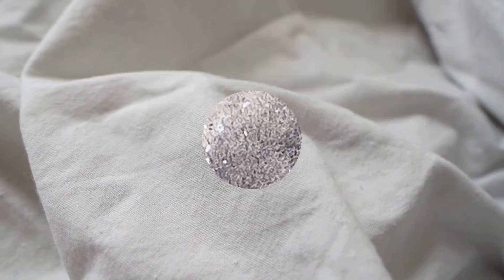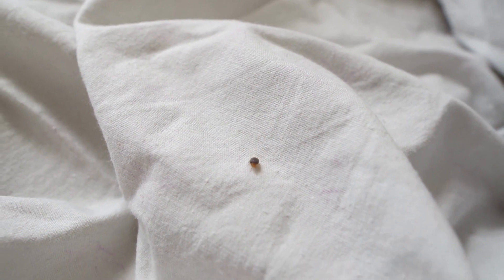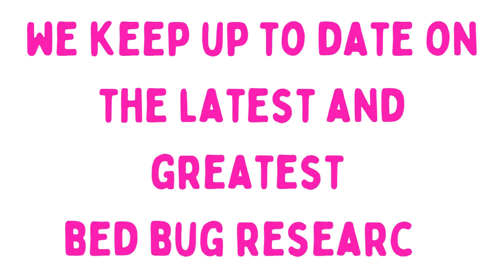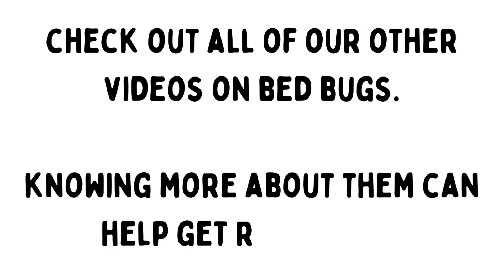There may be other ways to kill bedbug eggs, but at this point in time, these are the best methods available. There are always new studies and research going on regarding bedbugs, which is why we keep up to date on the latest bedbug research. So check back here, subscribe to our channel, and you won't miss any of the best practices regarding bedbugs.